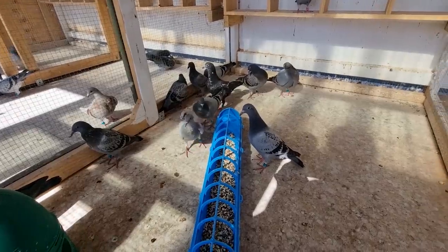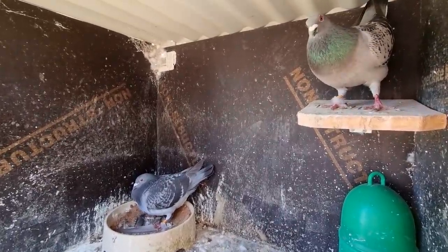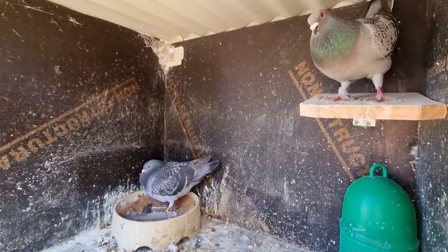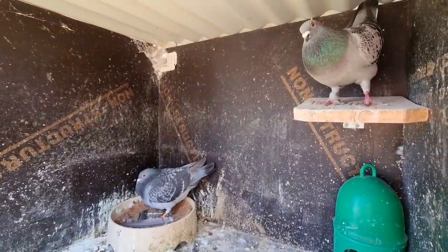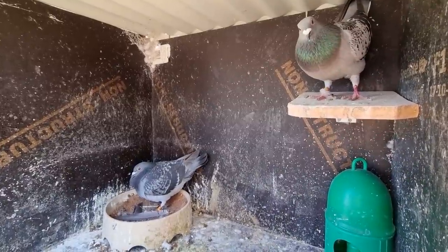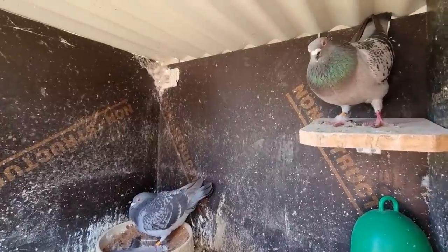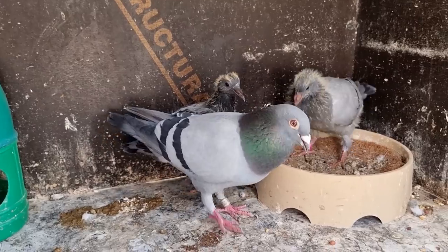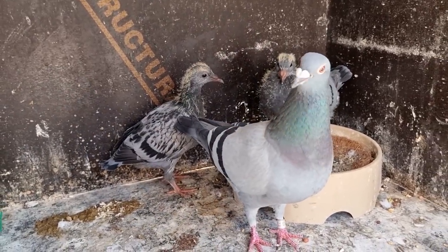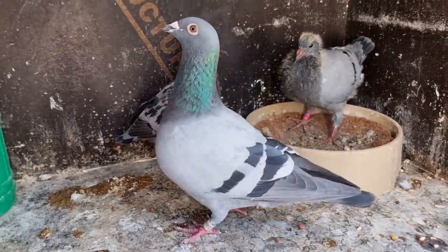Once they're all in, we can start trap training these birds — they're all looking pretty good. These two here had the Storm babies; I took their eggs away and I'm going to move them over to the race loft. I'm trying to get all these birds, especially ones we've been using, back over into that loft, locked in and fluent around the loft, hopefully all tossed around the same time. We're just waiting on two little babies — an inbred Layer and an inbred Storm — to wean out.